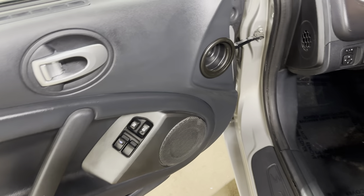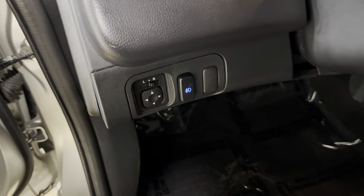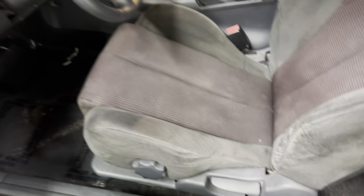Power windows, power door locks, power mirrors, as well as fog lights. It's a non-smoker — there are no odors in here.